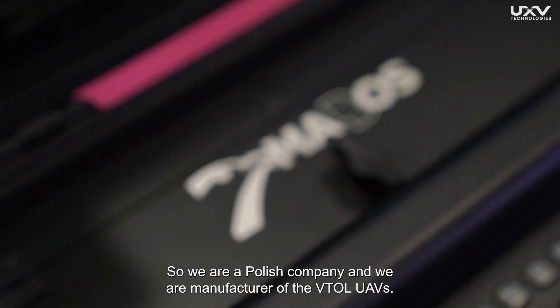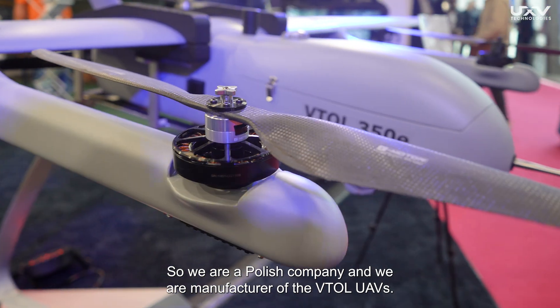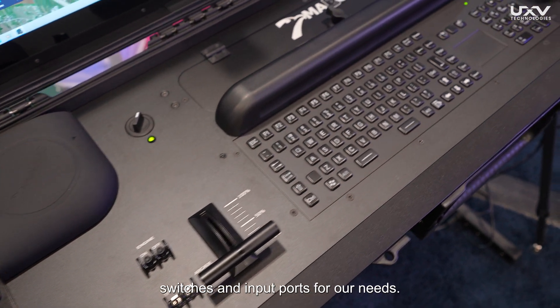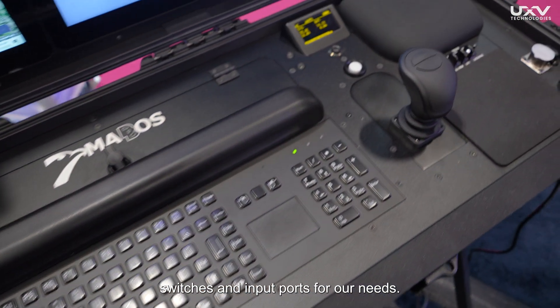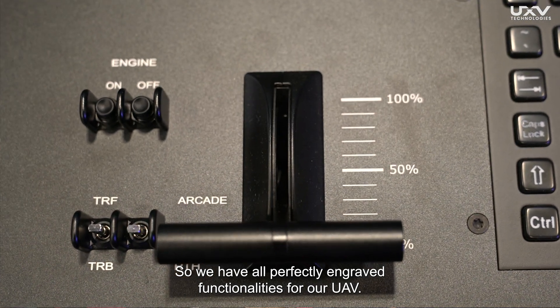Thank you for the introduction. My name is Pavel Pszigoda. I am the Chief Technical Officer at AP Flyer. We are a Polish company and we are a manufacturer of VTOL UAVs. Thanks to the flexibility of the D2NF, we have customized the layout of all of the switches and the input ports for our needs, so we have all perfectly engraved functionalities for our UAV.